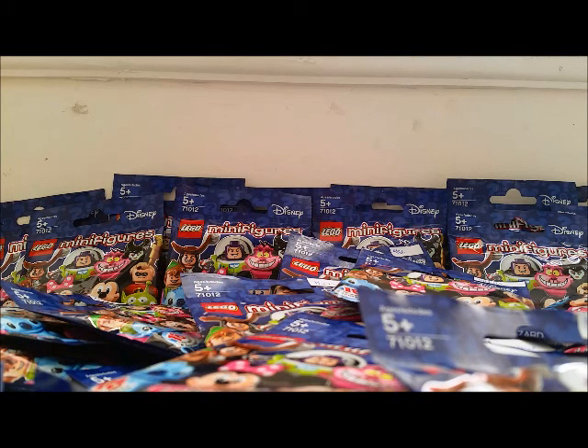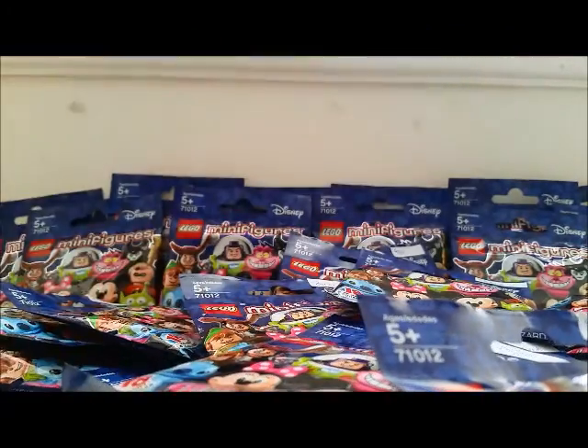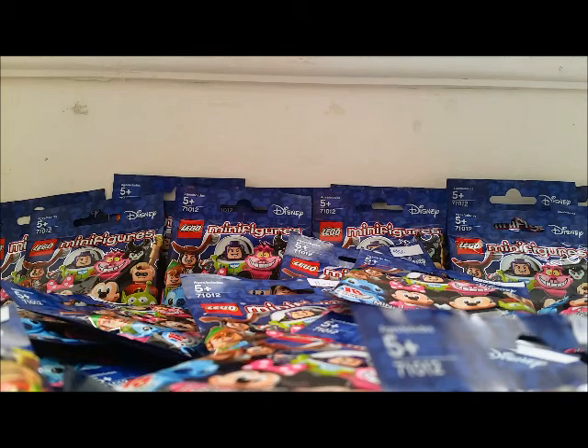Hey everyone! Welcome to Surprise Toy Box! Today was the release of the newest Lego minifigure series. They came out with Series 1 of Disney figures. So my sister and I went to the mall today and we ended up getting 35 packs.